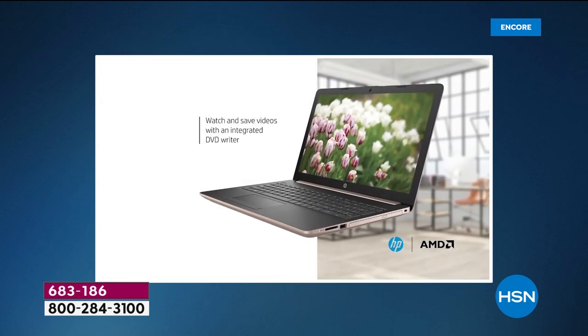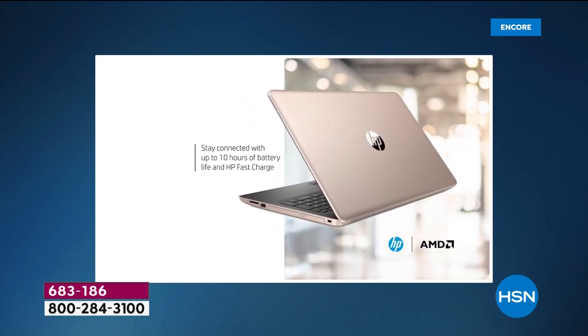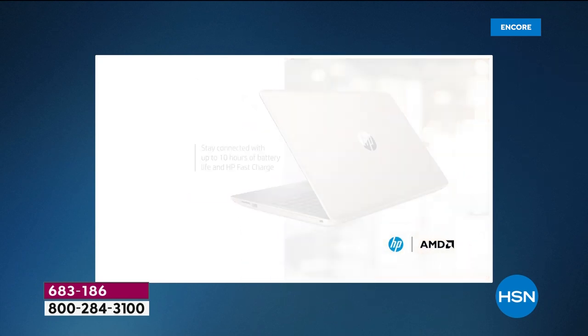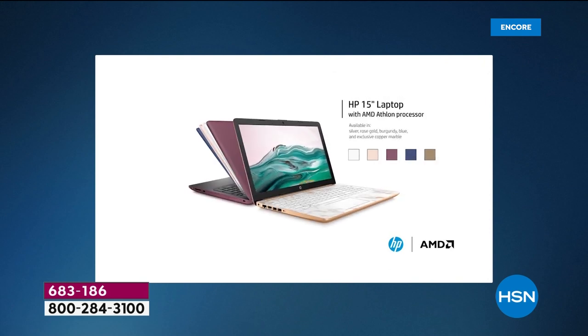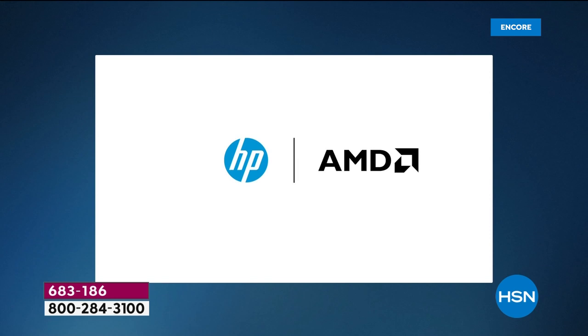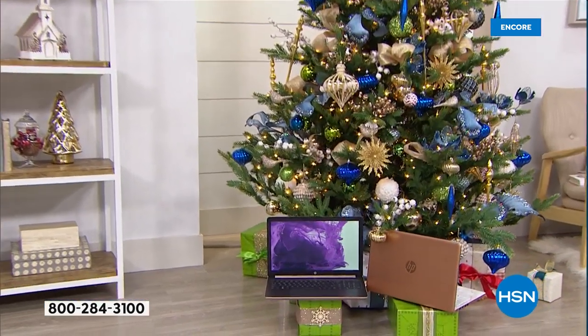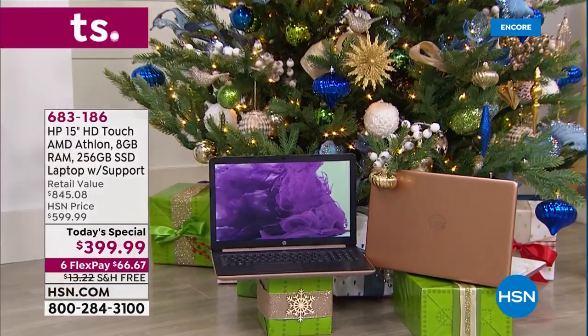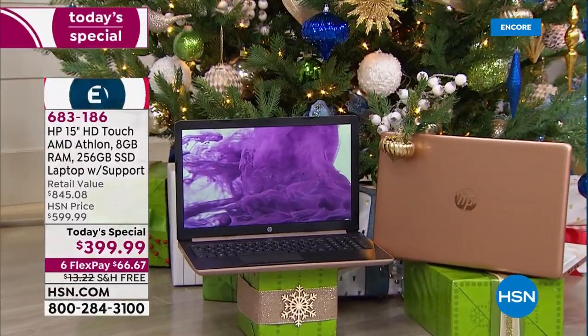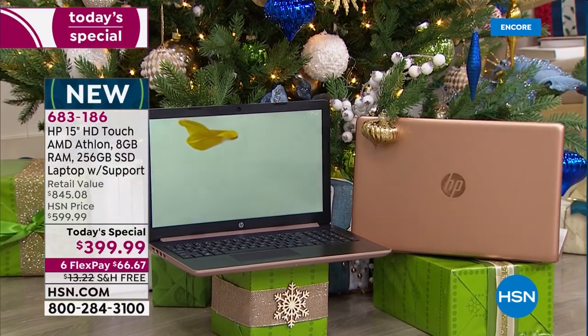I wish you could be where we are and see this screen the way we can — not only is the touch so beautiful, but the graphics are beautiful because of this Radeon processor built in. Stay connected with 10 hours of battery life. This is the final 15-inch touchscreen Today's Special of the year, the last Today's Special of the year with an optical drive, with the brand new Athlon processor. This is the power laptop, the power Today's Special for the rest of the year.